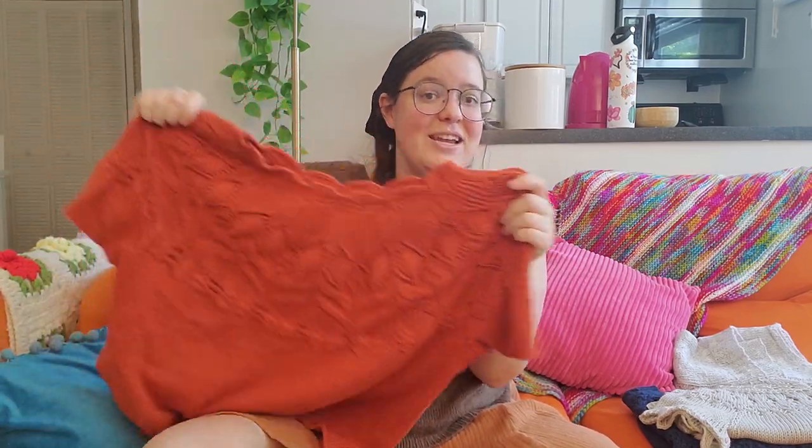Yay for budget knits! And it's gorgeous — it looks so good. That is the Sayori sweater by Valentina Bogdanova.